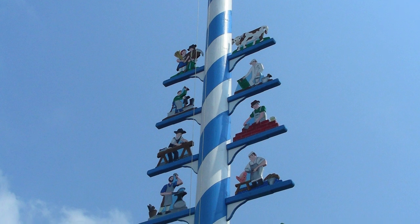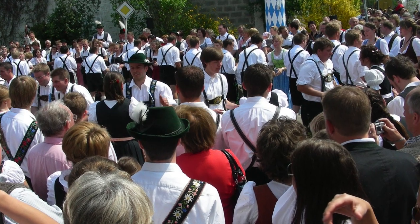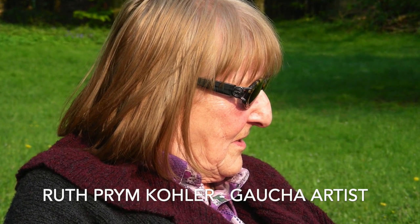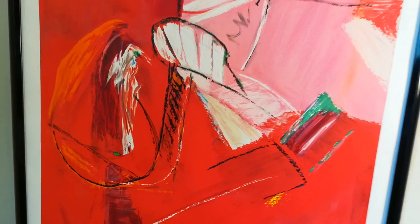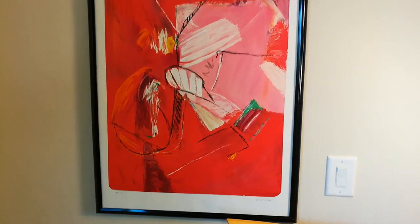Today we are making a special episode in Bavaria. We'll be taping some very authentic Bavarian dishes made by my two dearest friends Veronica and Ruth Kohler. The artwork you see behind me is by Ruth Kohler. Ruth is a very well respected artist.